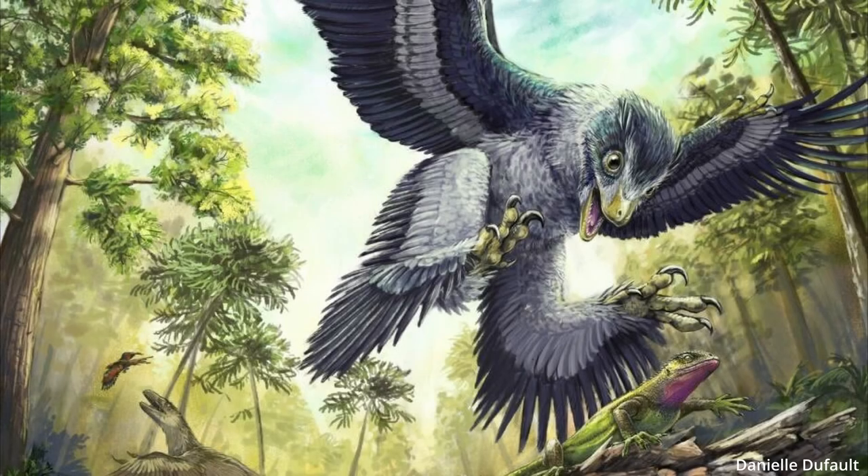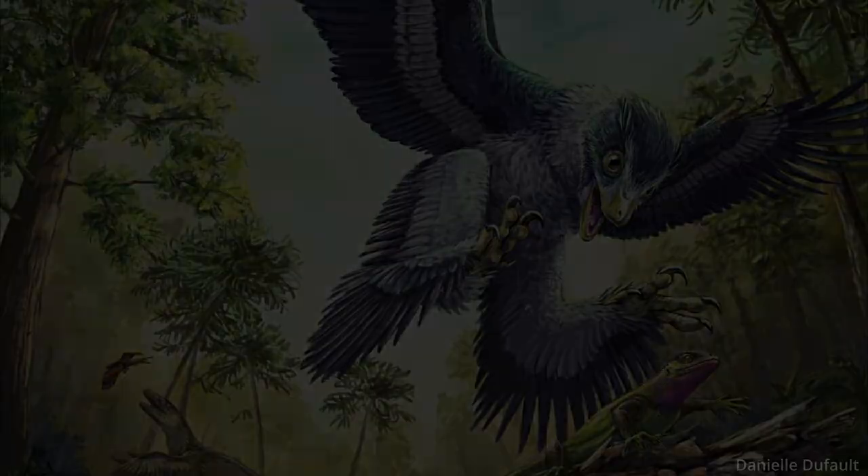So, would any ancient reptile be considered a dinosaur? Well, not exactly. It's a bit more complicated than that. To learn the distinctions, we're gonna have to get into the nitty-gritty of their anatomy.